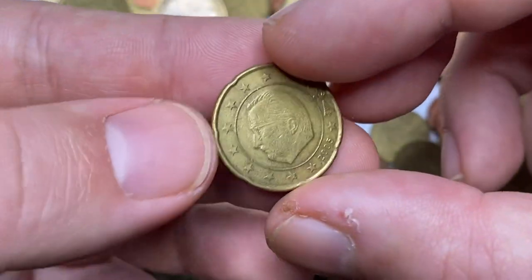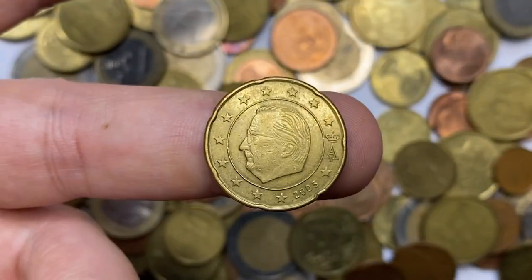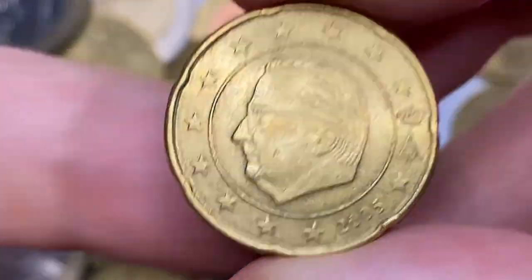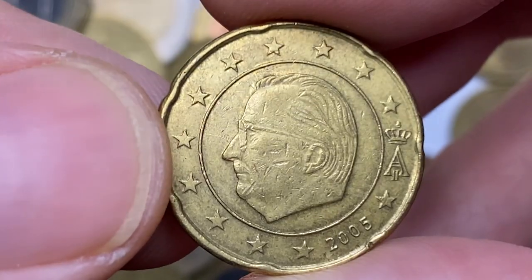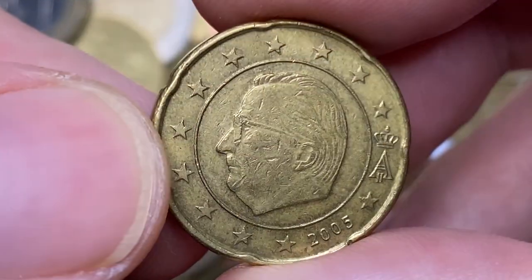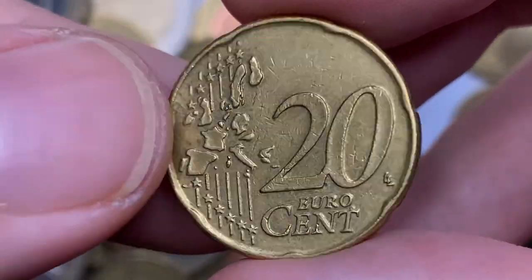This one is also from Belgium but minted in 2005. Here we have several deep gouges on the facial part of the royal bust accompanied with light wear. The reverse surfaces show vivid traces of over-circulation.